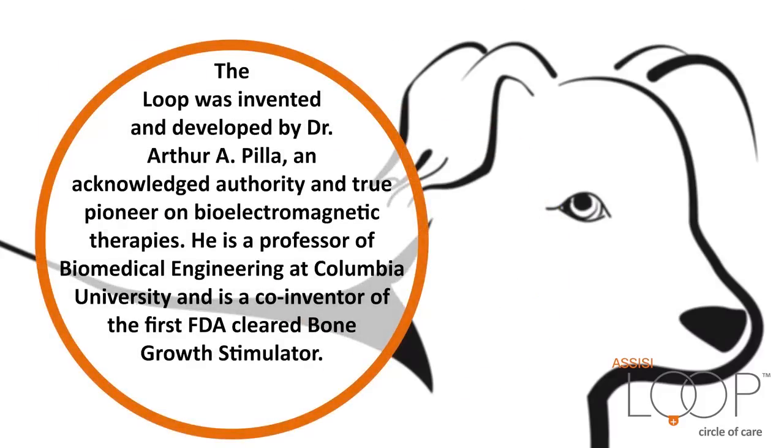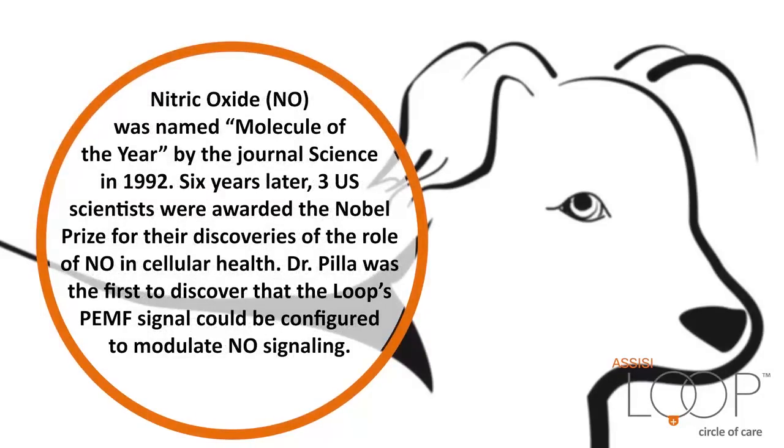The Loop was invented and developed by Dr. Arthur A. Pilla, an acknowledged authority and true pioneer on bioelectromagnetic therapies. He is a professor of biomedical engineering at Columbia University and is a co-inventor of the first FDA-cleared bone growth stimulator. Nitric oxide was named Molecule of the Year by the journal Science in 1992. Six years later, three U.S. scientists were awarded the Nobel Prize for their discoveries of the role of nitric oxide in cellular health. Dr. Pilla was the first to discover that the Loop's PEMF signal could be configured to modulate nitric oxide signaling.